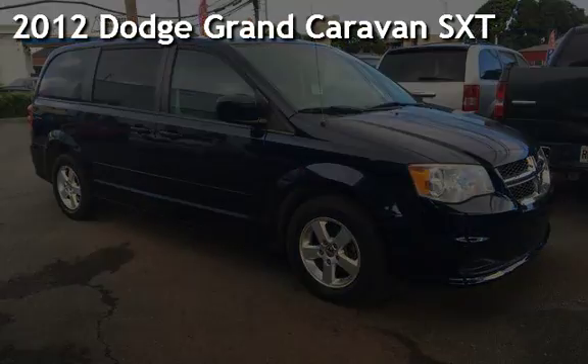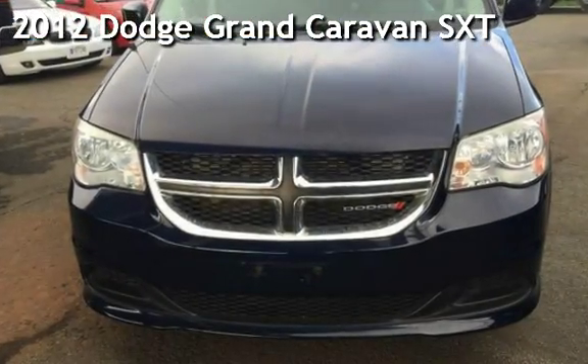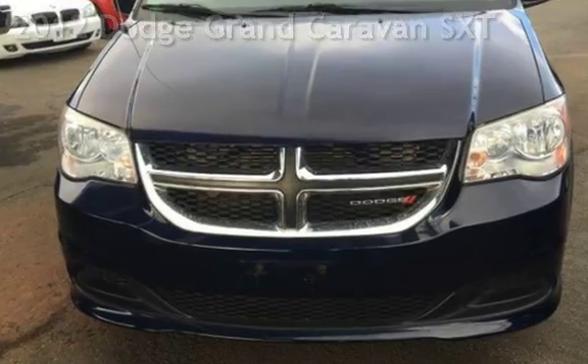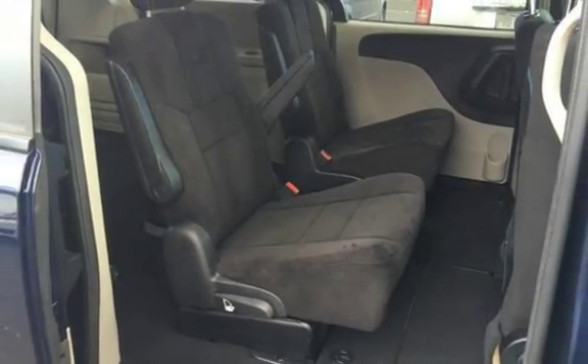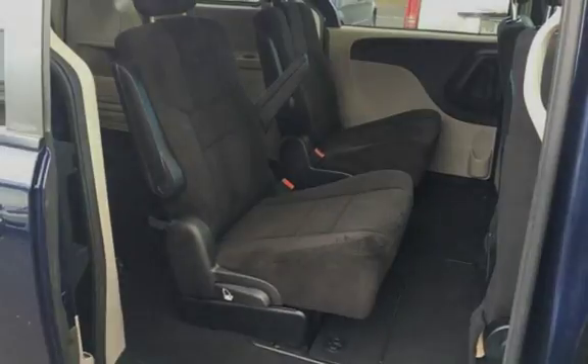Presenting a pre-owned 2012 Dodge Grand Caravan SXT. This four-door minivan has a six-cylinder, 3.6-liter V6 engine, with front-wheel drive, and an automatic transmission.